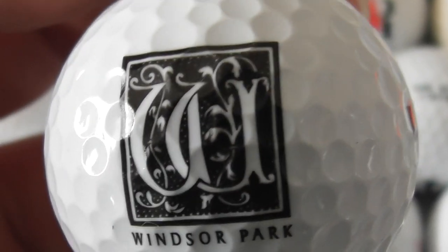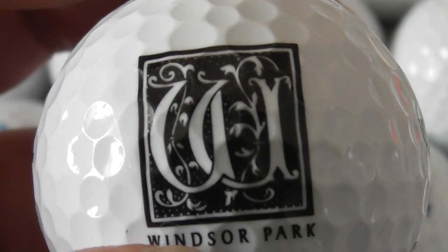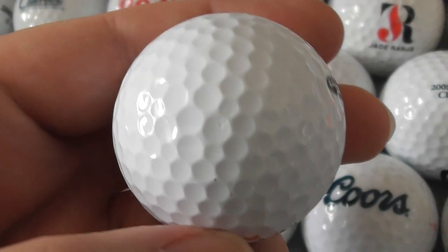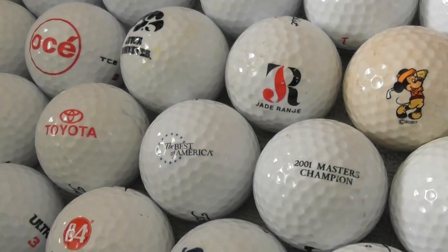Windsor Park. Well, Windsor — there's a Windsor in England, obviously; that's where the Queen lives, near London. Windsor Park sounds like a golf course. Where is that though — is that England or is that an American one? Because all these balls have come from America, remember.